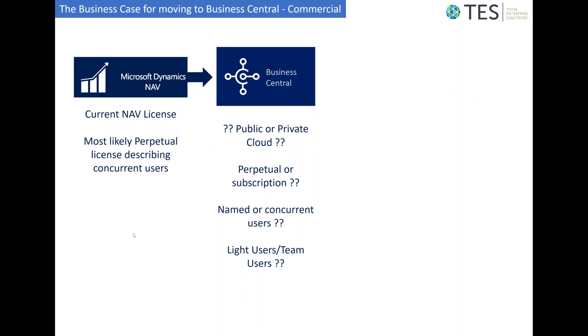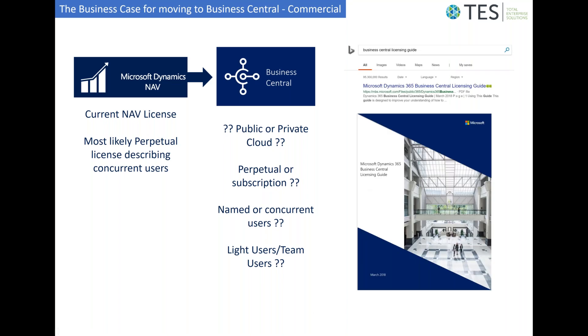Some of the commercial considerations around migrating to Business Central are covered in literature that Microsoft has produced. Your current NAV license is most likely a perpetual license describing concurrent users, which doesn't necessarily work in the public cloud environment for Business Central. The license will describe light users, reflected in Business Central as team users. There are also considerations around named versus concurrent users, as the licensing model differs between the two environments. Microsoft has issued guidelines for these issues, with a link provided to that document.